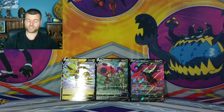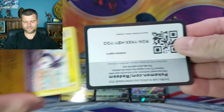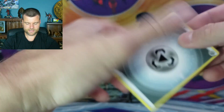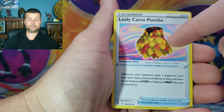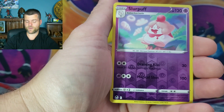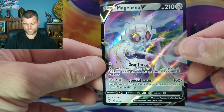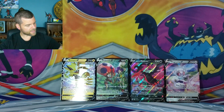Last video we pulled the Espeon VMAX alternate art from Fusion Strike, which was insane — absolutely amazing. Maybe we can do it again today. Here's your code card — we need another hit. Energy, Stonejourner, Ferrothorn, Camouflage, Amogla, Beldum, Stunfisk, Bulpix, Snorunt, Slurpuff — Reverse. Magourna V — lots of V cards in today's video. Special Laser and Gear Throw.